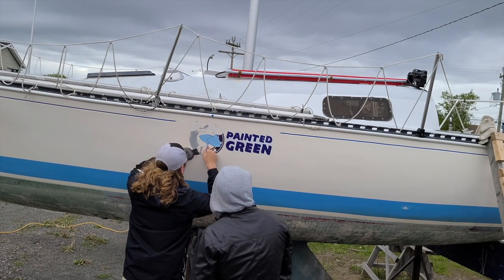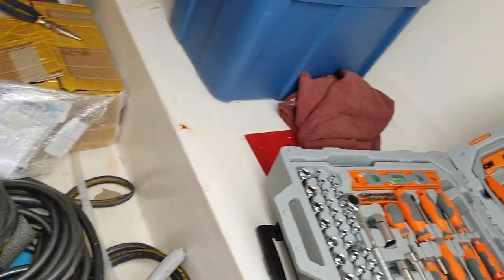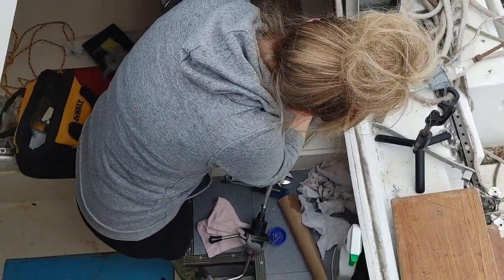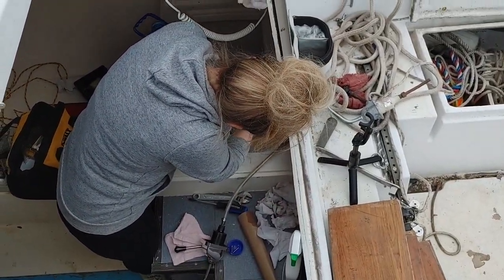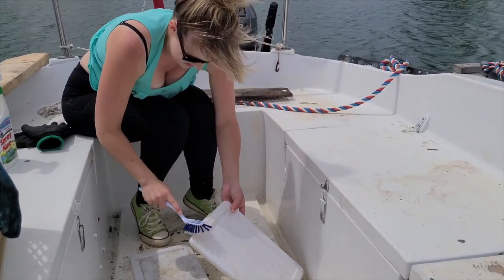The decals came off pretty easily. The boat came with a lot of stuff, and we felt it would be best to organize everything to familiarize ourselves with exactly what we have. We also felt that a lot of the boat just needed a good scrub.